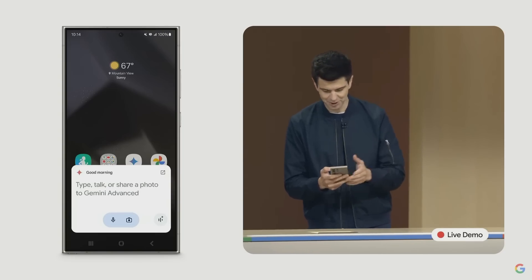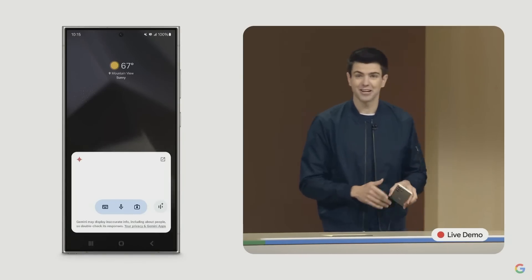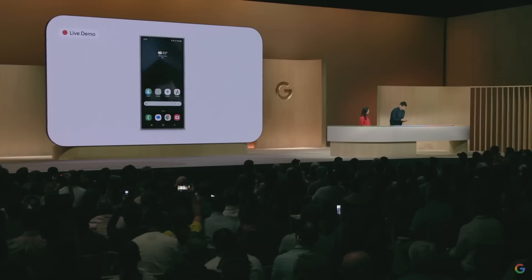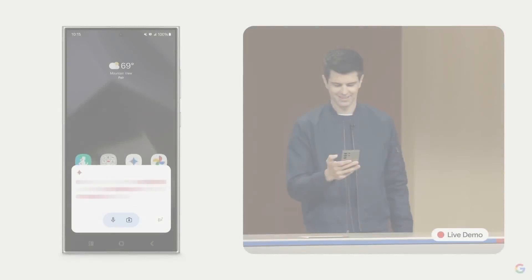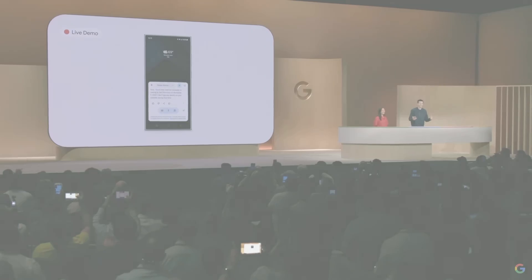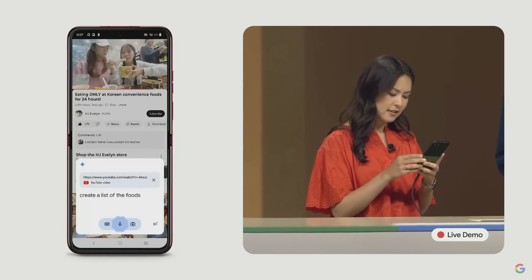Looks like we had a little demo issue — let me try one more time on another device. There we go. Press here and say: create a list of the foods she eats in this video.